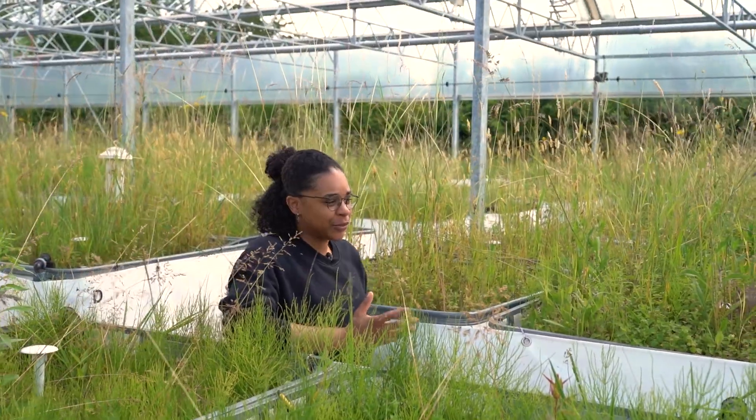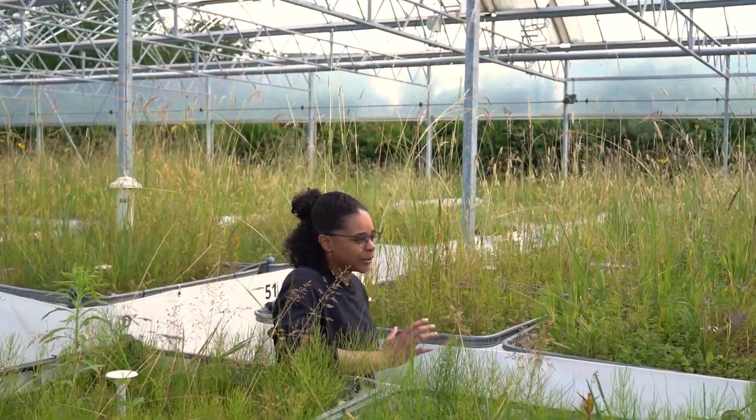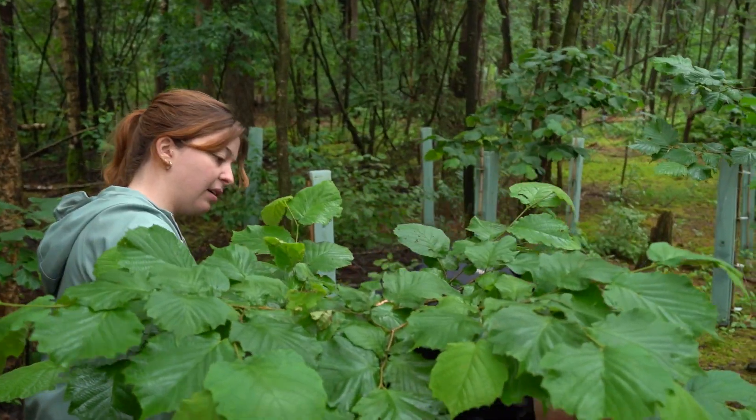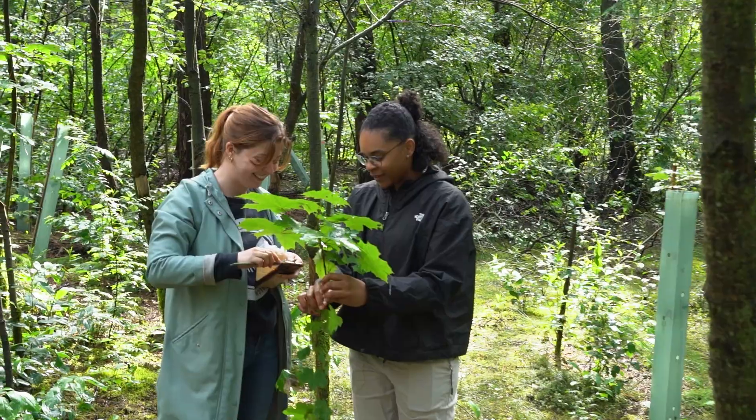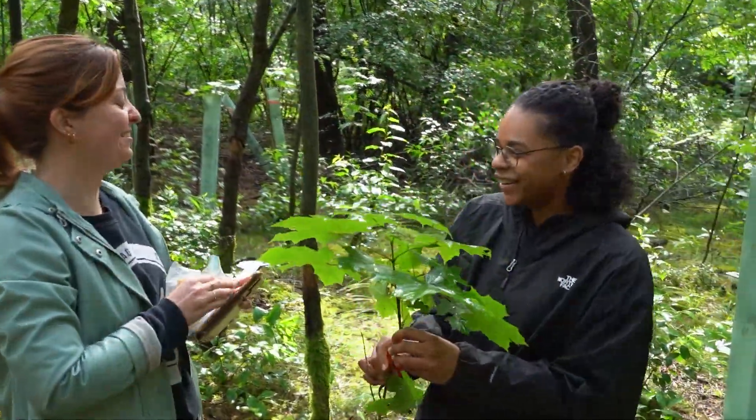In the Master's program Environmental Biology, we study different organisms, so plants, animals, microbes, and we study biological processes at different organization levels of life, so from genes to cells to entire ecosystems.